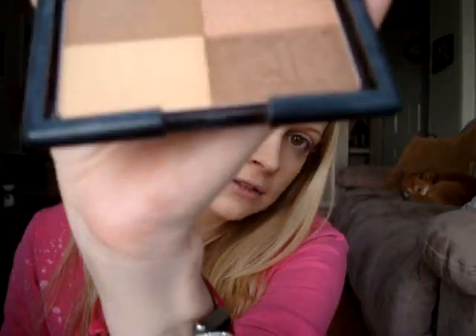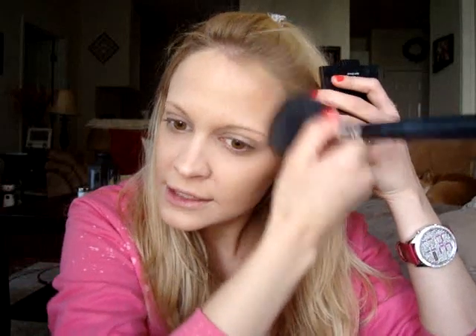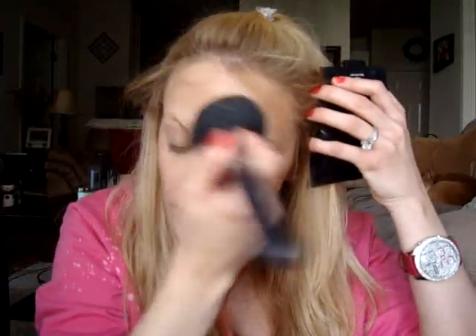Next I apply some ELF warm bronzer from their studio line, using a big fluffy powder brush. I swirl it and run it along my contour line — right along my cheekbones, up into my temples and onto my forehead, just where you'd get a natural sun-kissed glow if you were tanning outside. Then down the bridge of my nose and on my chin to give the appearance of a less heavy chin. I run it underneath my jawline to create nice sharp angles.